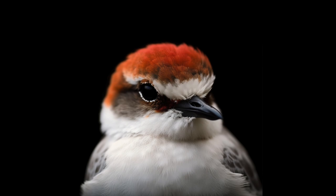The Peel Yelgorup Ramsar Wetland is the most important area for waterbirds in southwest Australia. Every year this system supports more than 20,000 waterbirds. It also hosts 1% of the world's population of 14 waterbird species, including migratory and resident shorebirds.